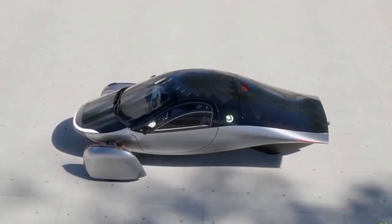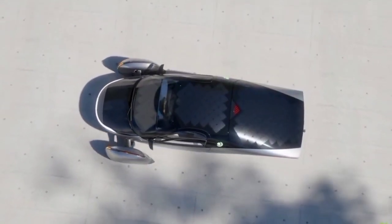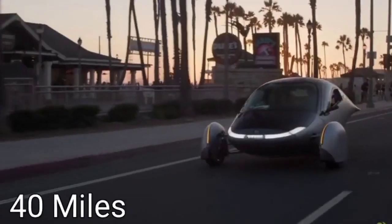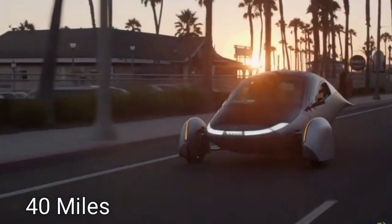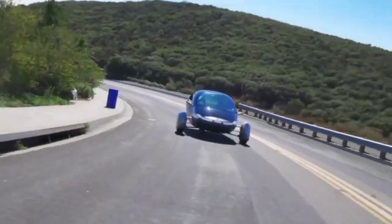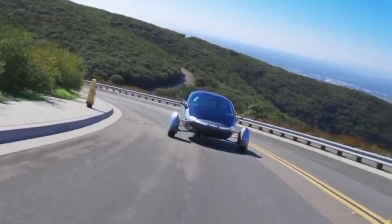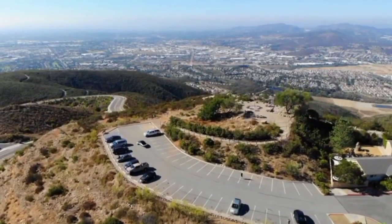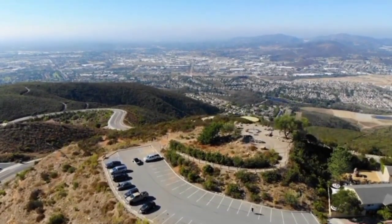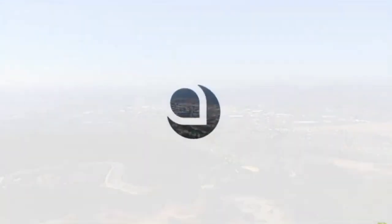When we talk about the efficiency of an electric vehicle, we're primarily referring to how far the vehicle can travel on a given amount of energy. This is typically measured in miles per kilowatt hour. The higher the number, the more efficient the vehicle is. For context, most modern electric vehicles achieve around three to four miles per kilowatt hour. However, the Aptera aims to reach a staggering 10 miles per kilowatt hour, which is significantly higher than the industry standard.